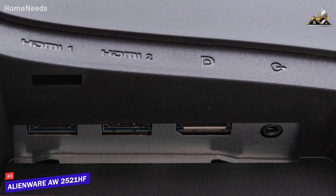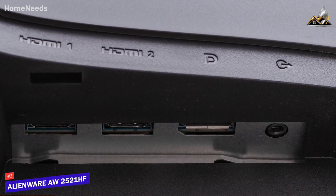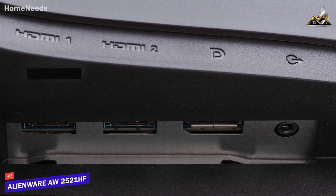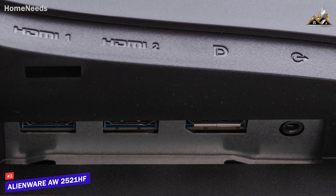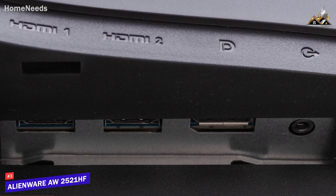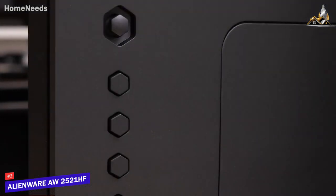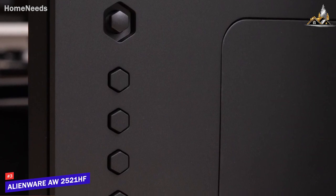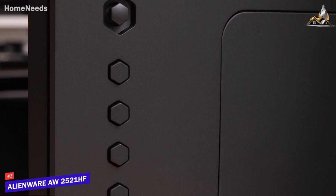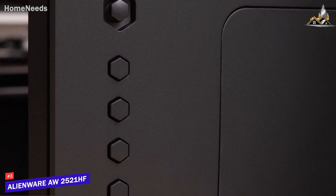It offers an outstanding port selection on the rear, which includes a DisplayPort input, two HDMI ports, three USB 3.0 ports, an additional USB port with power charging functionality, an upstream USB port, and an audio line-out. You'll also get a power button, a four-way control stick, and four additional buttons on the back to easily navigate the on-screen display and adjust picture settings as needed.